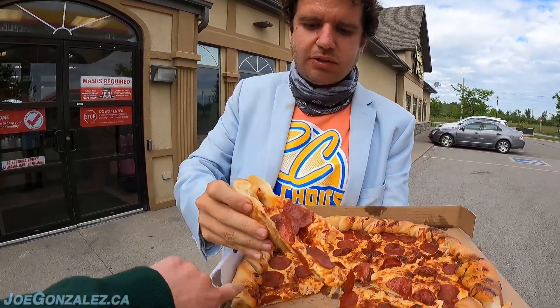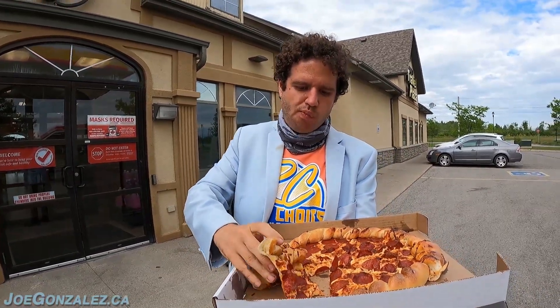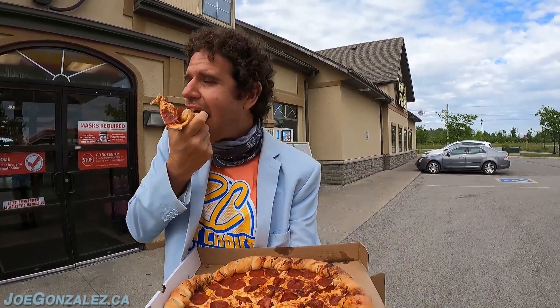It's burning my hand but not my mouth. Super bready — it's like a Pillsbury roll. I gotta try this thing. It's like a garlic twist bread. It's got some garlic, some happenings there. That crust is the best part.